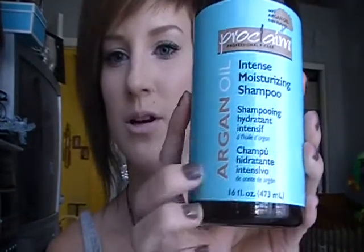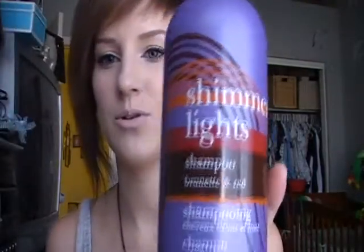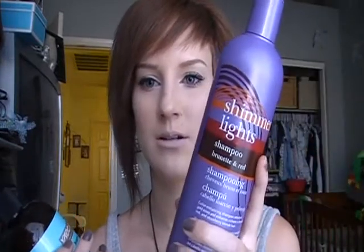For my shampoo I use this moisturizing shampoo with argan oil and I shampoo with this first, and then I use the Shimmer Lights shampoo for brunette and red. I do it two times because it says to wash twice — lather, rinse, and repeat, and for extra brightening leave the second lather on for 3-5 minutes. So instead of using this twice, I just use the argan oil one first to get all the hairspray and products out so the Shimmer Lights can brighten more, and I leave it on for 10 minutes because I like the gold tones.